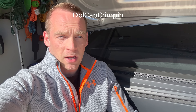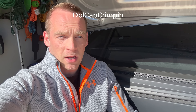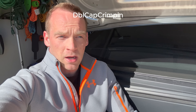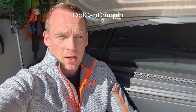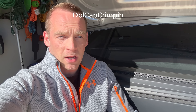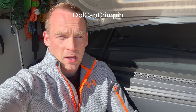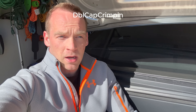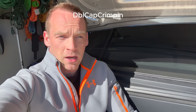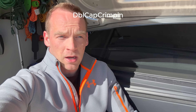We're at 29% battery now. Navigation is projecting we'll arrive at 7%. I'm not too worried about 7% — that's normal. I just don't know if I want to tow anything with a gooseneck after this.